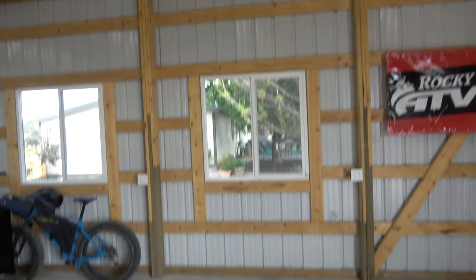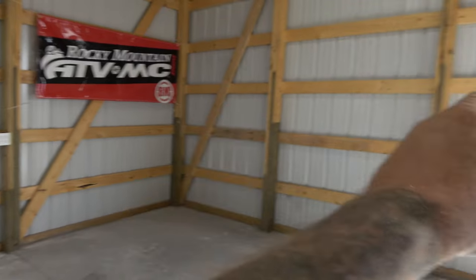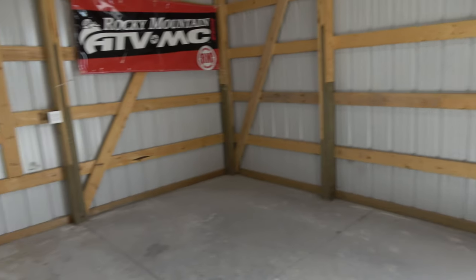All right guys, let's start with the area we have. Take a look over here — it's kind of from that post to the corner, all the way to the door. That is kind of my zone that I want to have for my stuff, for working on my stuff here.